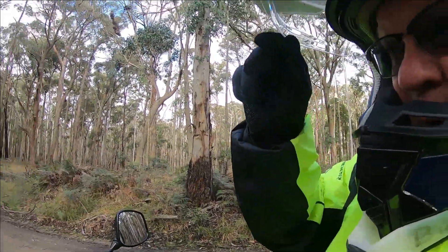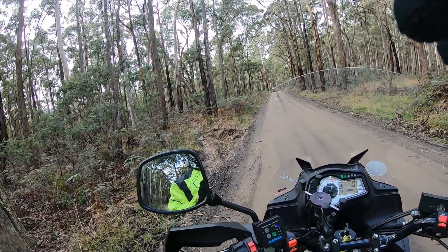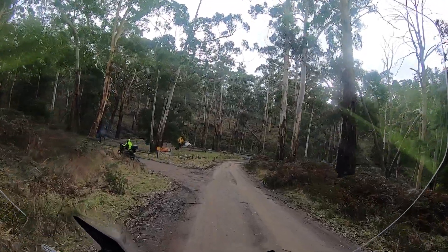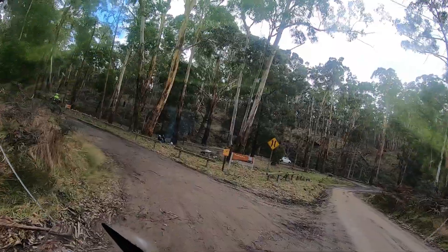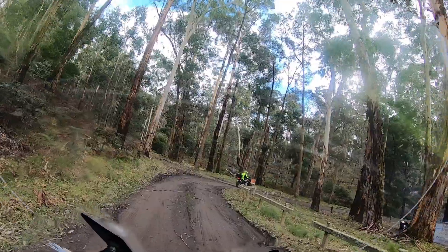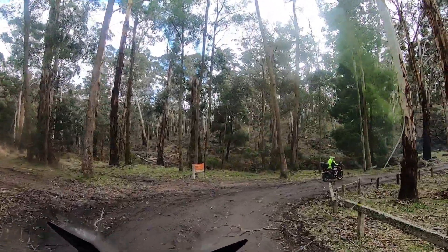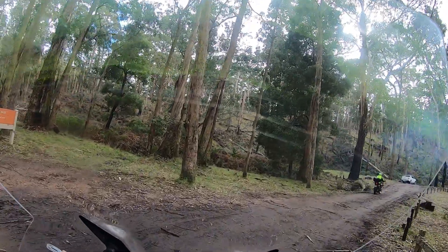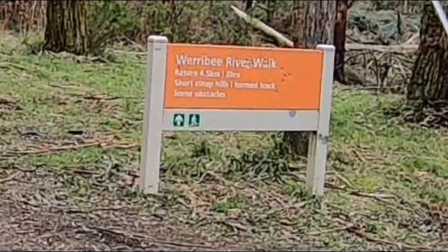I'll tell you what guys, she's pretty slippery on the road. She's slick. It's only like 2.5km down the road, it's only a short ride. This is the picnic ground. I see they have a little walk here.